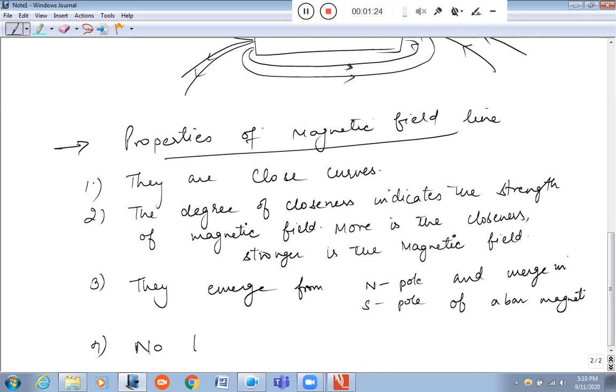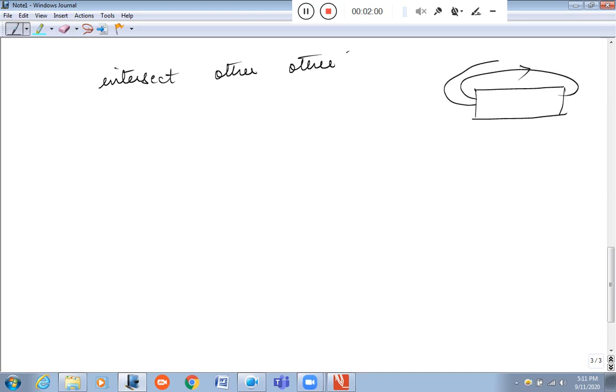Fourth: no two magnetic field lines can ever intersect each other. It means that two magnetic field lines can never intersect. This is a very important point.